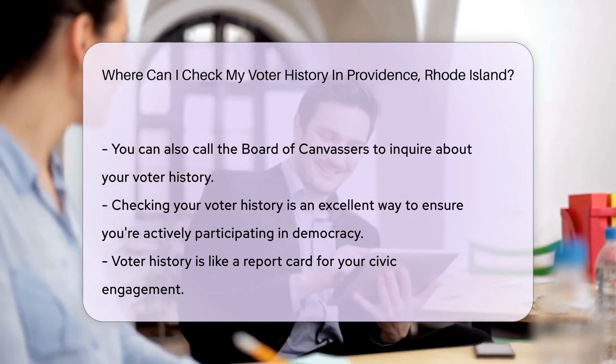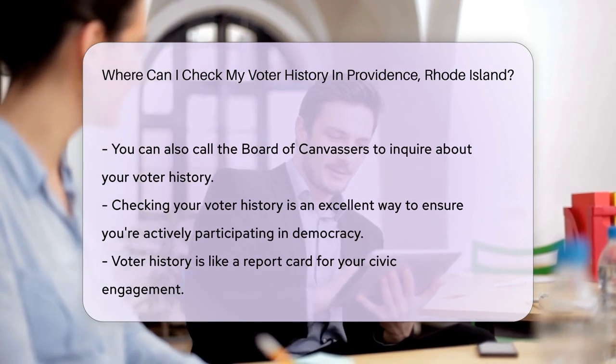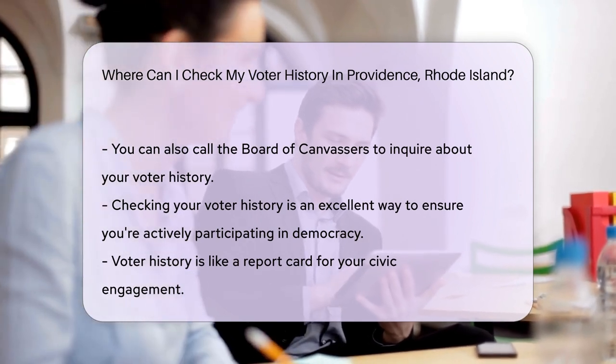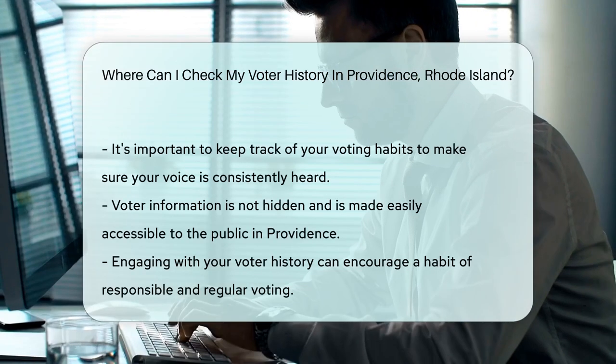If you're more of an in-person kind of person, your local board of canvassers is your destination. They maintain the voter rolls and can provide you with your voting history. In Providence, head to the Providence Board of Canvassers office.